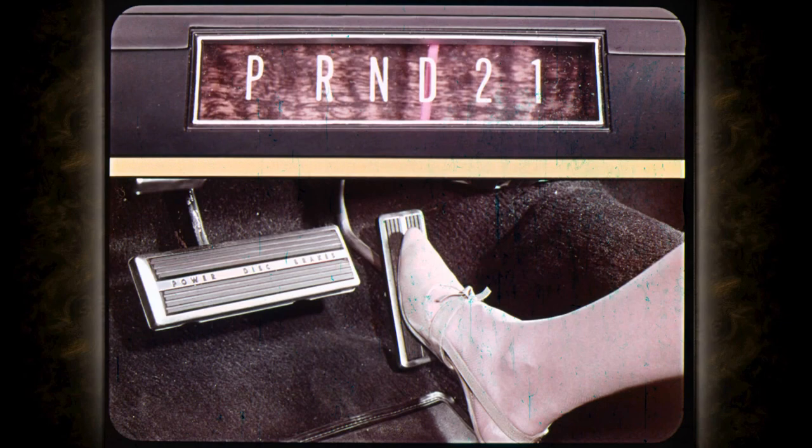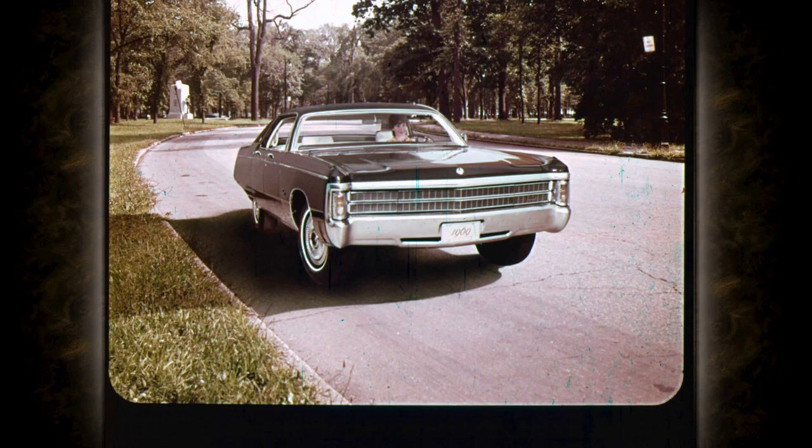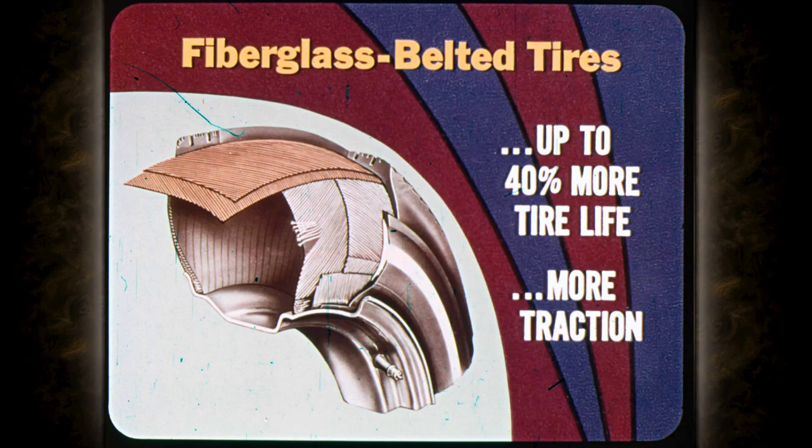Imperial's parking brake releases automatically anytime TorqueFlite is put into gear — the automatic release makes it impossible to drive away with the parking brake on. On the road, Imperial's ride and handling control is supreme. Torsion bar suspension with special rubber isolation between all suspension components and the car body makes the ride smooth yet firm and responsive. For '69, Imperial offers fiberglass-belted tires as an option — they give up to 40% more tire life according to tire manufacturers, and considerably more traction on either wet or dry roads.